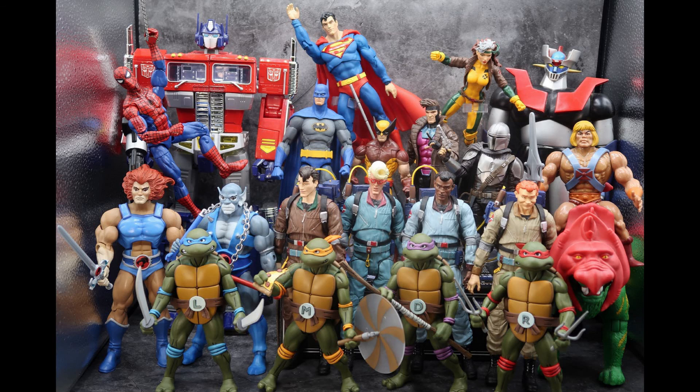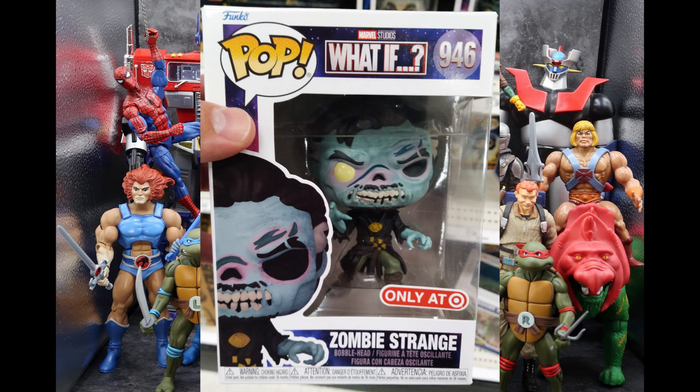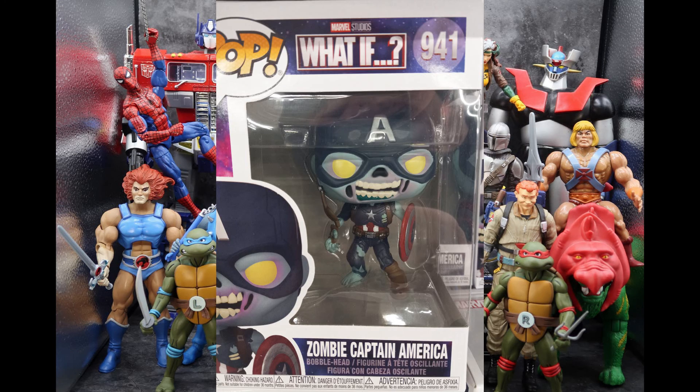Also at Target I found the Target exclusive What If Zombie Doctor Strange — he was so gruesome and scary looking, missing an eye, going 'brains!' This is obviously part of the Marvel Studios Disney+ What If series, so he looks all creepy. If you're looking for him, check out Target. Also in this line I found the Zombie Captain America — he wasn't as creepy as Doctor Strange but he still had a cool vibe. I wish they would do the Marvel Zombies comic versions as opposed to just the What If TV show, but I'll take what they give us. If you're interested in these, they are out now.